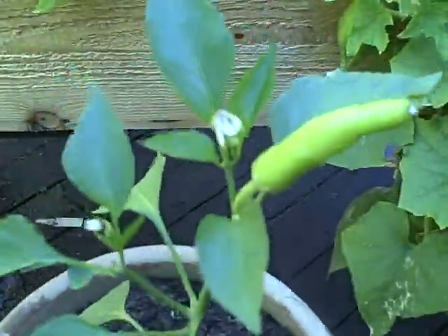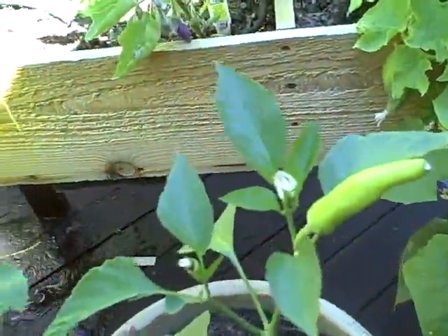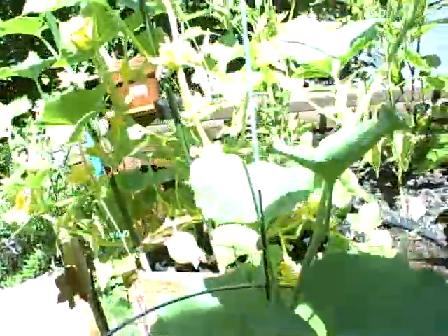This is a Hungarian wax pepper which just got replanted. And here's our Armenian cukes. Hopefully these will flower soon — give fruit soon.